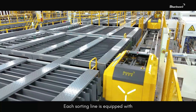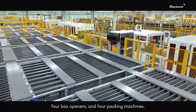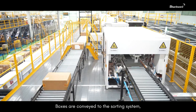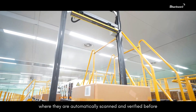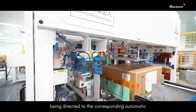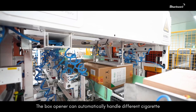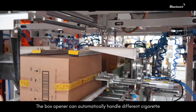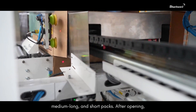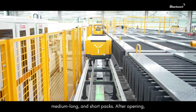Each sorting line is equipped with 140 horizontal storage bins, four box openers, and four packing machines. Boxes are conveyed to the sorting system, where they are automatically scanned and verified before being directed to the corresponding automatic box opener for unpacking. The box opener can automatically handle different cigarette box formats, including standard, slim, medium-long, and short packs.